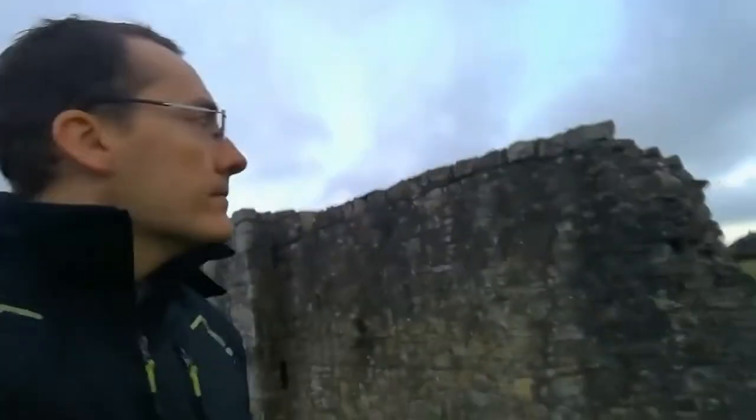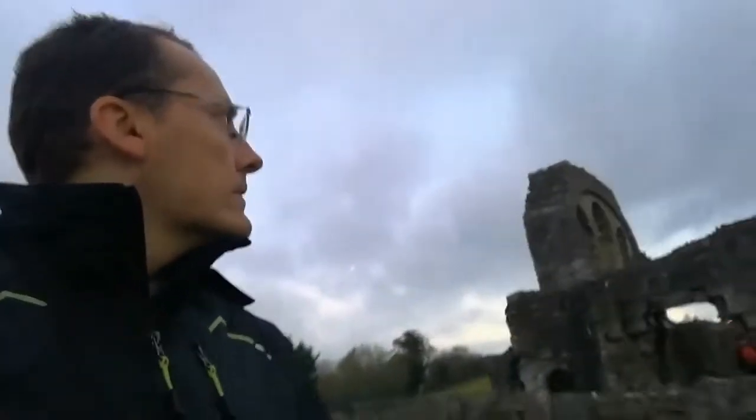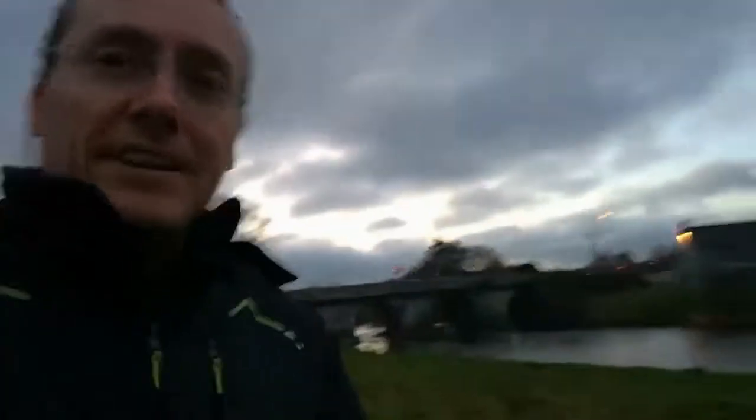We're going to see if we can go across here. Yeah, it's right next to the river here. Generally whenever it floods there's always a large volume of water which pretty much covers this entire area which I'm walking on. So that's primarily when there's a lot of rain.